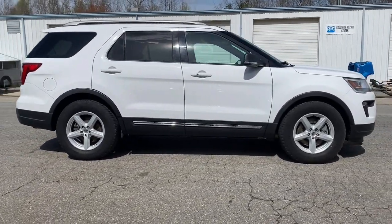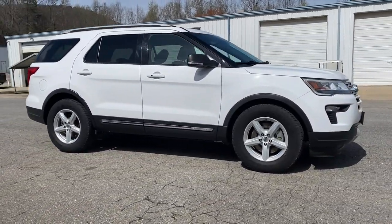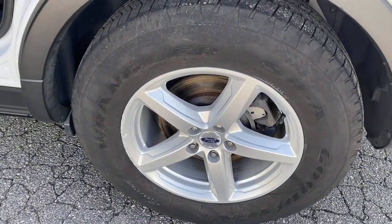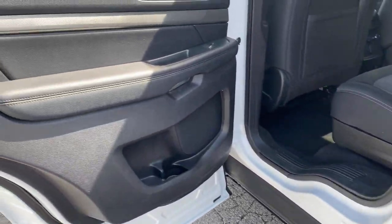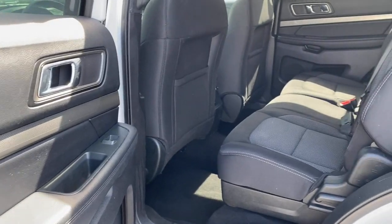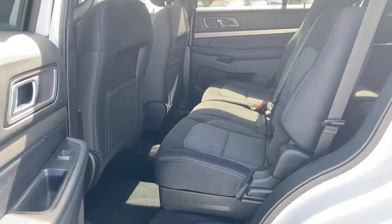The following are some of this vehicle's highlighted options: keyless entry, V6 cylinder engine, heated mirrors, power passenger seat, keyless start, satellite radio, backup camera, steering wheel audio controls, aluminum wheels, and Bluetooth connection.